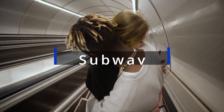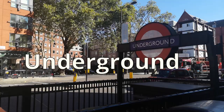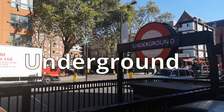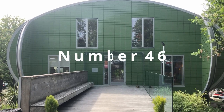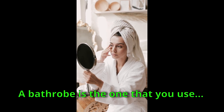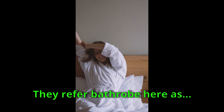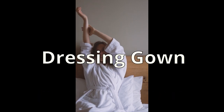Number 45: Subway. The subway here in the UK is called 'the underground.' Number 46: Bathrobe — what you use after a shower. They refer to bathrobe here as 'dressing gown.'